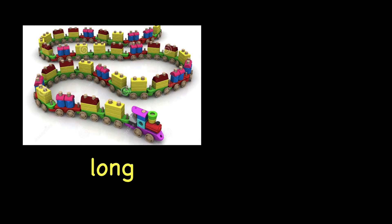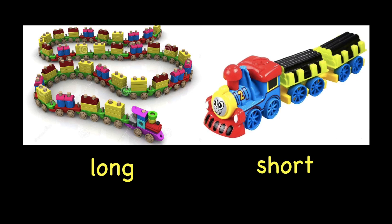Long. Repeat after me. Long. This is a long train. The opposite for long is short. Short. Repeat after me. Short. This is a short train.